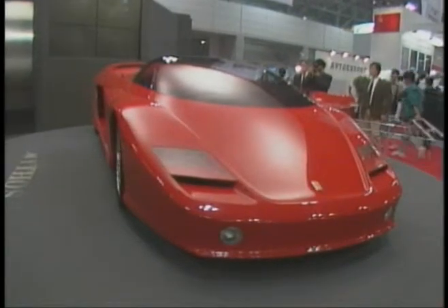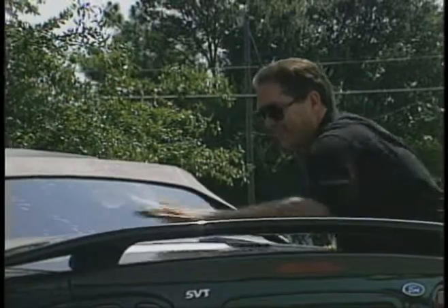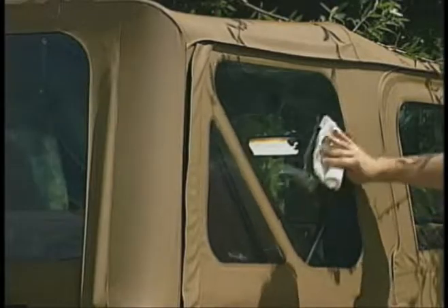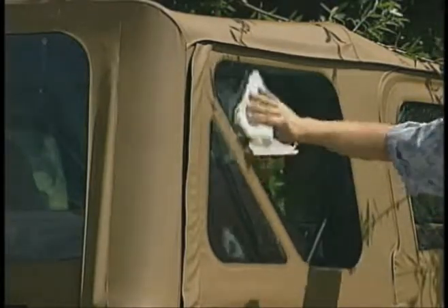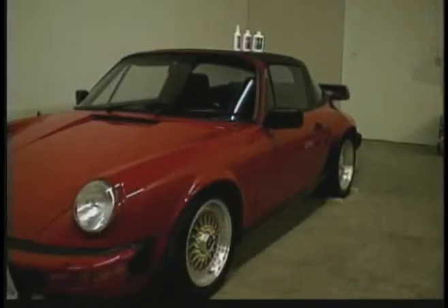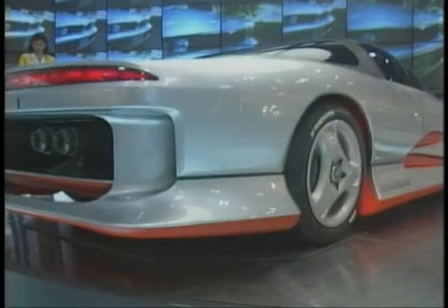Our plastic polish system can restore vinyl dashboards, tail light lenses, or acrylic paint. It can restore your convertible top windows, your Jeep top windows, gauges, or any plastic part on your automobile.